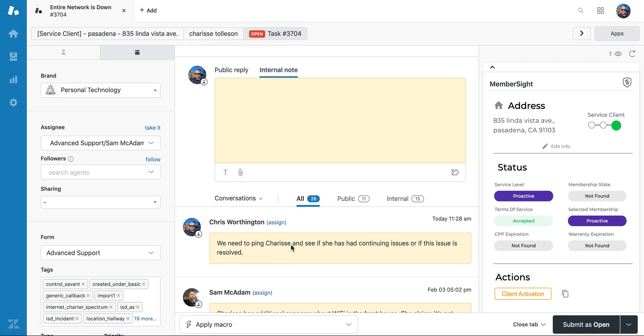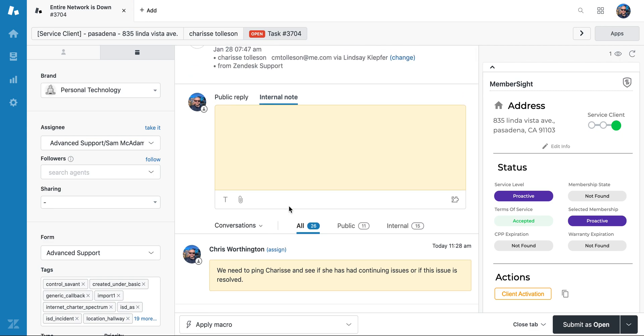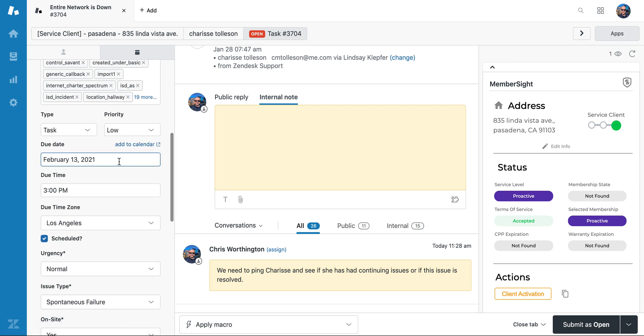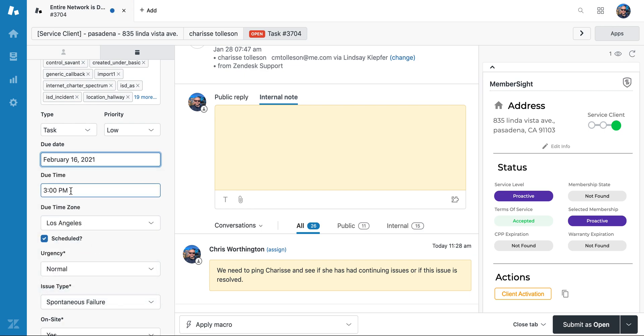This ticket just popped back up because we need to ping this client and see if this ongoing issue is addressed or if it needs further action. It's red, so before the end of the day it needs attention. All the installer needs to do is send a message to the homeowner and ask if their problem is still ongoing, then change the due date to the next day he's working — which is Tuesday — and change that time to 8 a.m., then set this to pending.